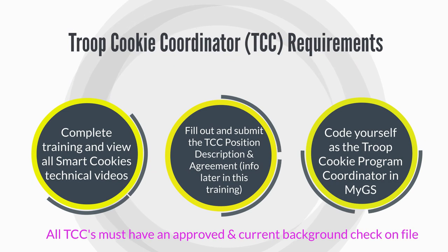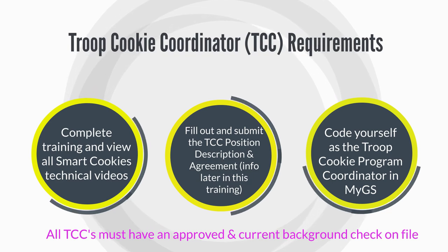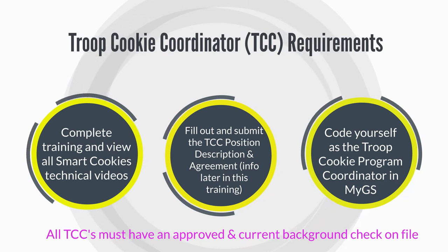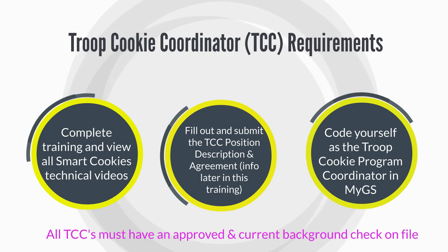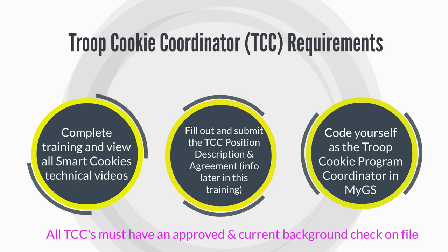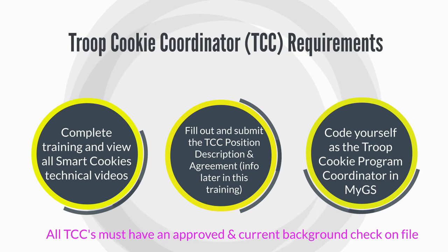As the Troop Cookie Coordinator, there are a few requirements and things you need to do to finish the process. First, you need to complete this training and view all the SmartCookies technical videos that follow. You also need to fill out and submit the TCC position description and agreement — there's info on that later in this training. You must code yourself as the Troop Cookie Program Coordinator in MyGS; if you don't know how, your troop leader can help. Remember, all TCCs must have an approved and current background check on file as well.